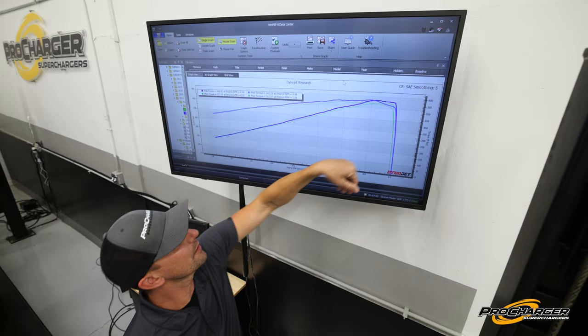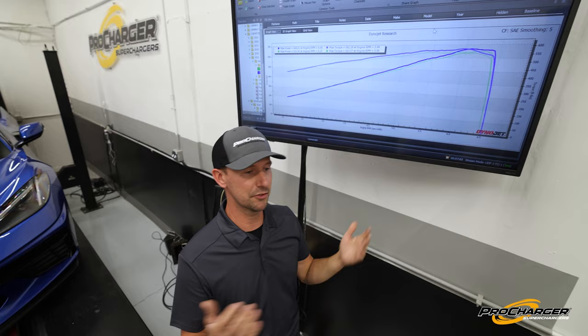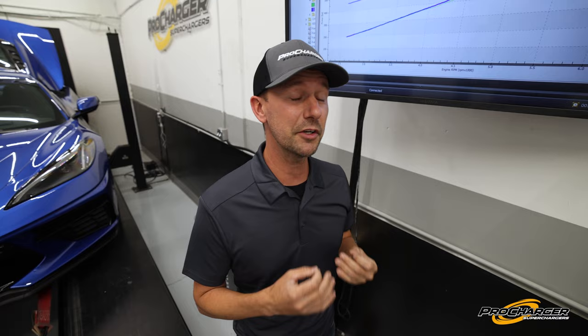This is 93 octane that we grabbed down the street at the BP station — there's no fancy gas in this car. Here in Kansas we get pretty much middle-of-the-road fuel. Some places on the East Coast have really good gas, so they might make more power than this, and over in California the gas isn't quite as good, so they might make a little bit less. But what I do know is this is what she made right here today, and the factory calibration is doing what it should.